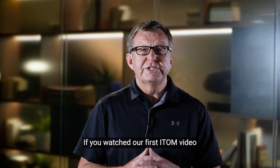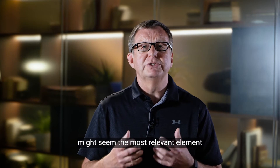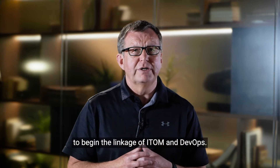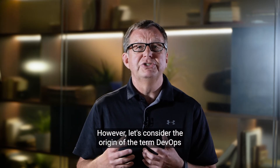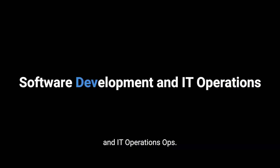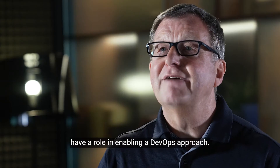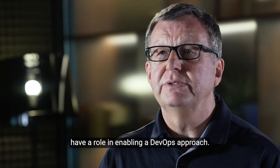If you watched our first ITOM video, the reference to using automation might seem the most relevant element to begin the linkage of ITOM and DevOps. However, let's consider the origin of the term DevOps. It's a portmanteau of software development — dev — and IT operations — ops. So we can automatically see that ITOM practices and software have a role in enabling a DevOps approach.